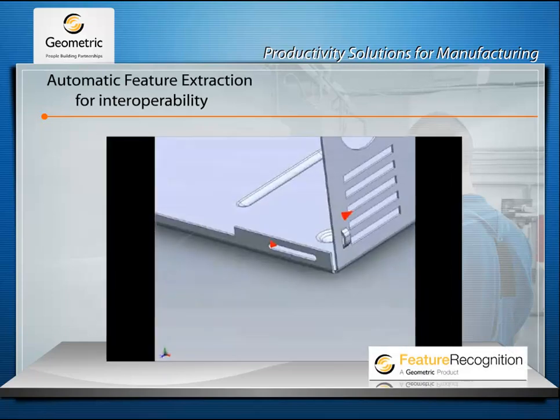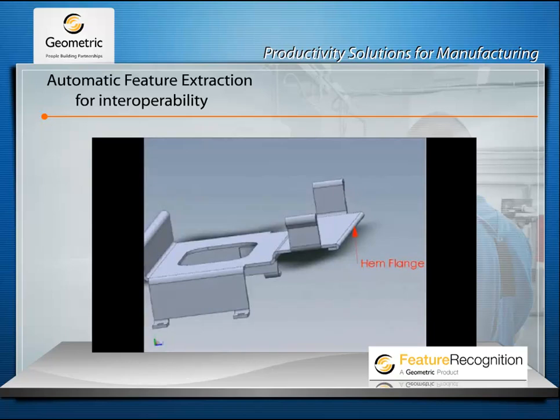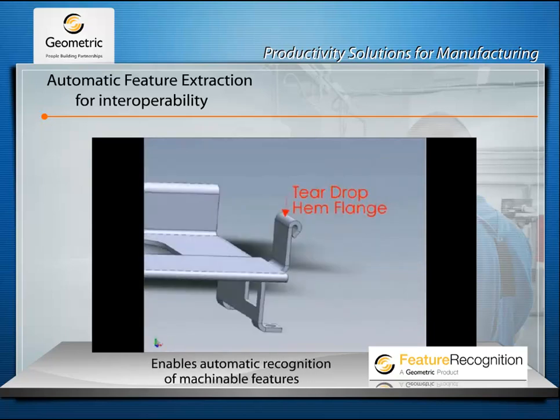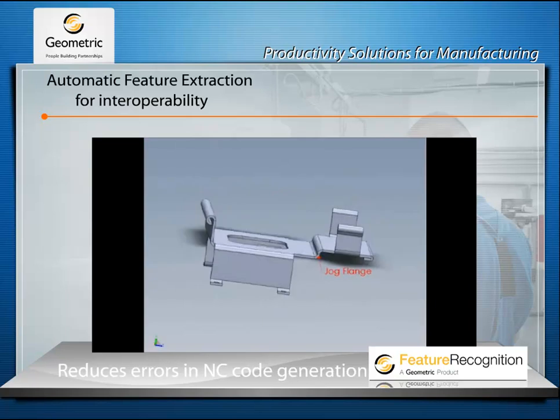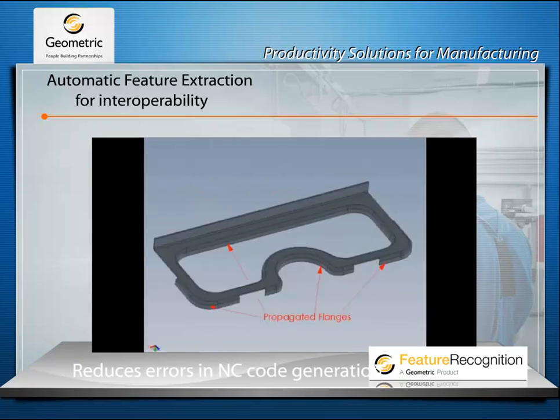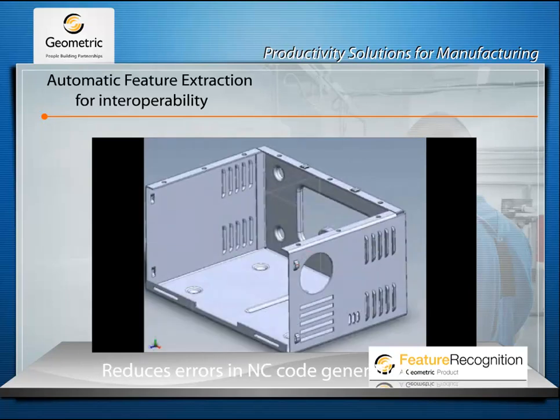Feature Recognition is a technology that enables interoperability and efficient use of 3D CAD models by intelligently extracting design and manufacturing features from native and imported solid models, making it very handy for CAD data reuse by downstream applications.